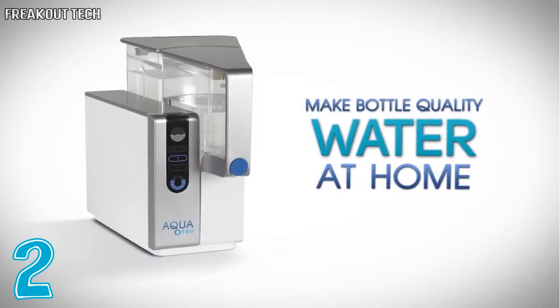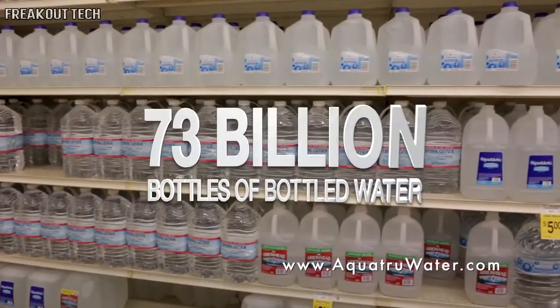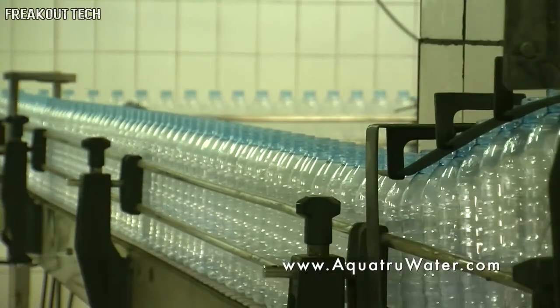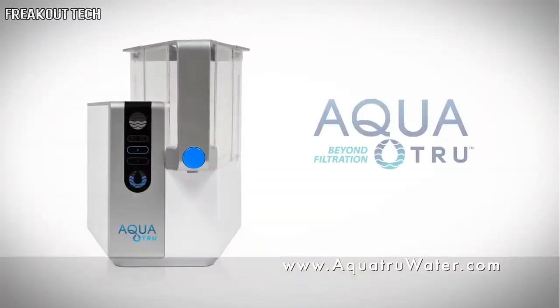This is AquaTrue, the first and only countertop water purifier that makes true bottled water quality water right from your tap water without any installation or plumbing. The most important thing to all of us is our health, and one of the most important things we can do is drink plenty of clean, pure water. That's why over 73 billion bottles of water are sold every year in America — a lot of our hard-earned cash going to water companies, and tons of plastic single-use bottles polluting our environment.